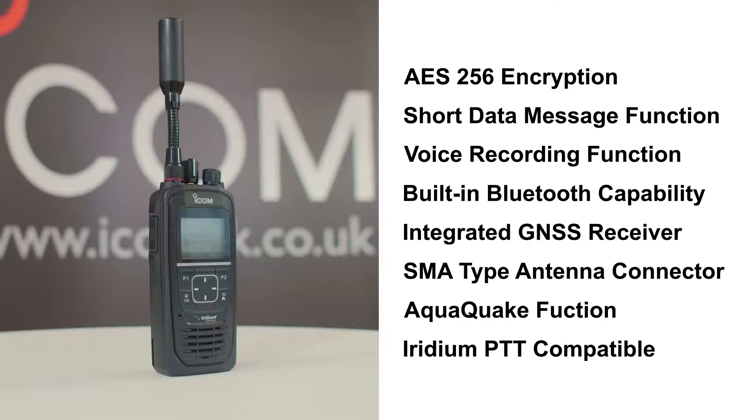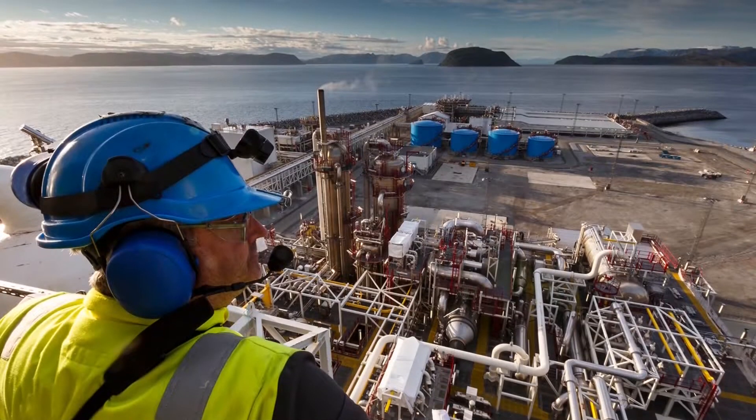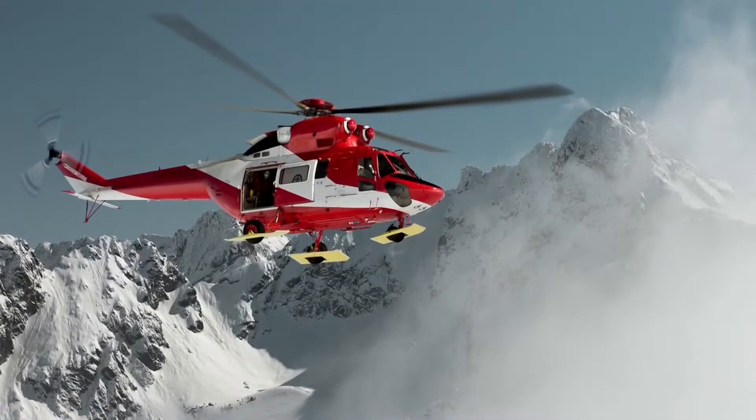The ICSat100 is compatible with other Iridium PTT devices, including Iridium Extreme PTT. It is a perfect communication tool for governments, humanitarian and multinational organizations, and energy exploration expeditions — plus any users that need communication in remote, isolated areas or for emergency assistance where terrestrial communication does not exist. The ICSat100 is ideal for an organization that does not wish to or is unable to develop its own infrastructure; with the ICOM Iridium solution, the infrastructure is already in place. All you must invest in are the radio terminals and airtime.